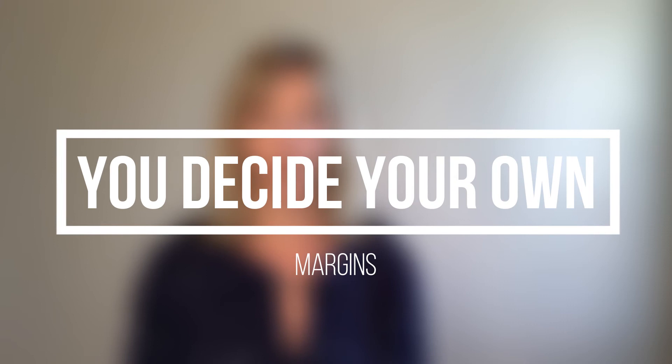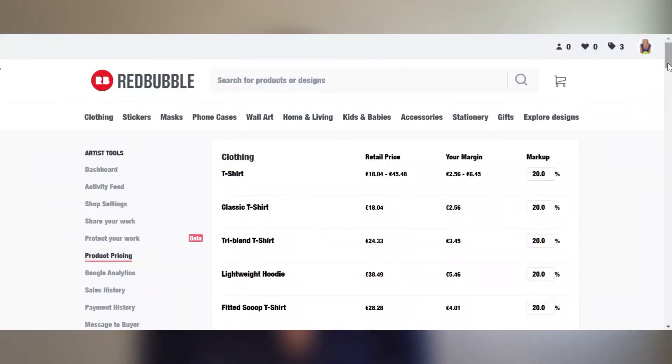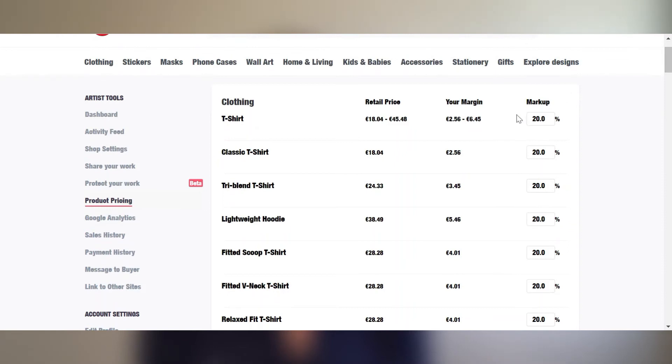The margin that you earn, you can set yourself. I decided to go with a default value of 20%, but you can make up your mind — whatever you want. Though you want to be smart and not become too expensive compared to your competitors. Redbubble will have different campaigns and codes for customers to use; they take care of everything — the printing, the shipping, payment, etc. All you need to do is just create, upload, and then wait for people to find your amazing work.